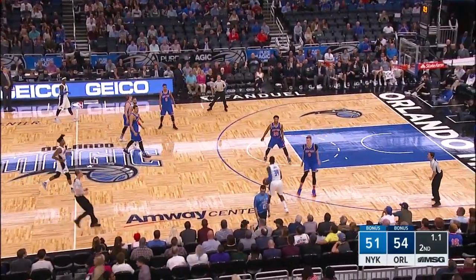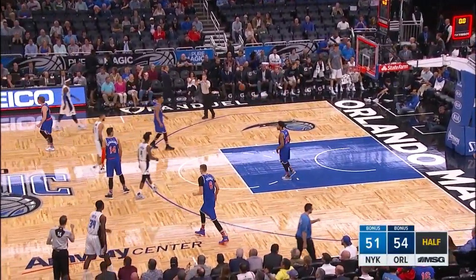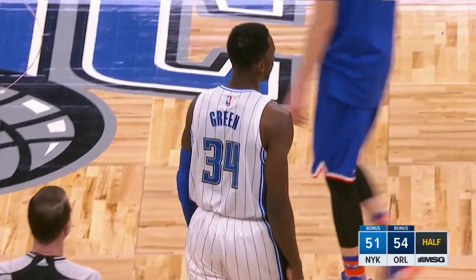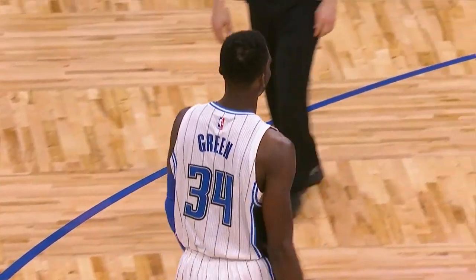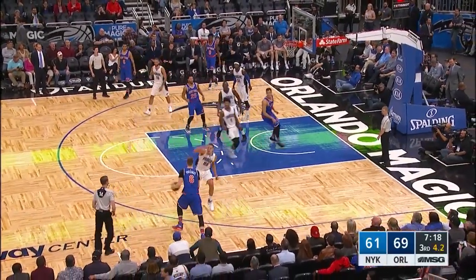Fournier in the final seconds kicks it across to Jeff Green, and that will end a seesaw first half. Mixed trail by as many. Rose with five to shoot, finds Borzingas.